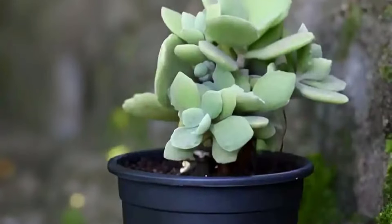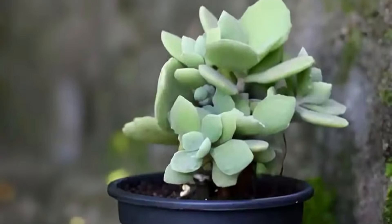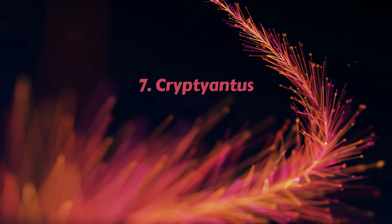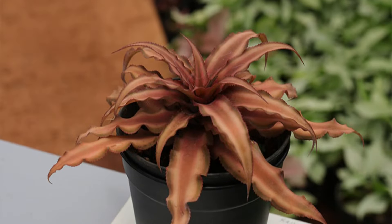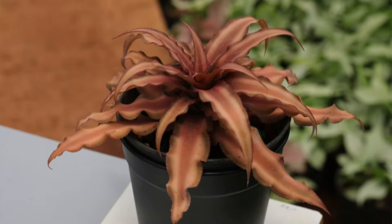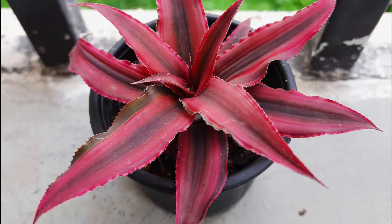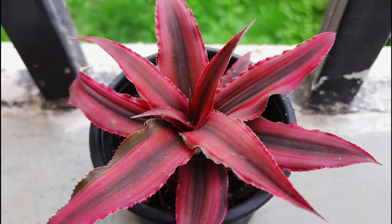In summer, it forms clusters of small yellow-green flowers. Number 7 – Cryptiantus. Popular for its star-shaped leaves, it comes from terrestrial bromeliads. The leaves come in beautiful shades of bronze, brown, red, pink, and green.